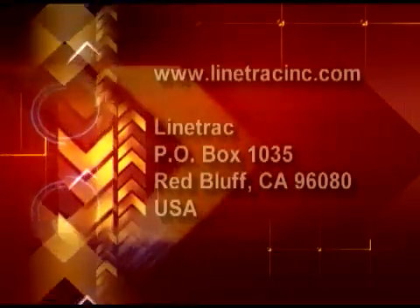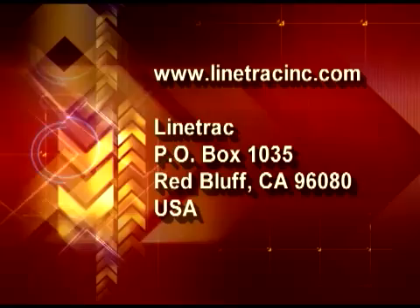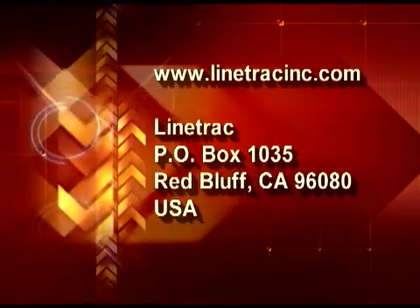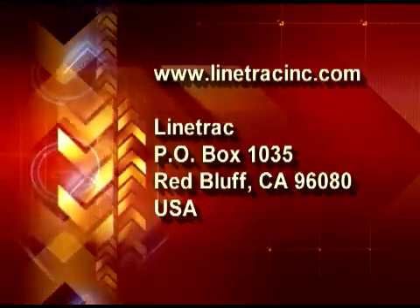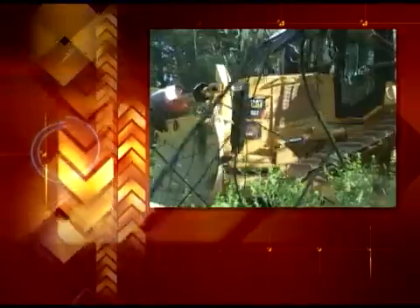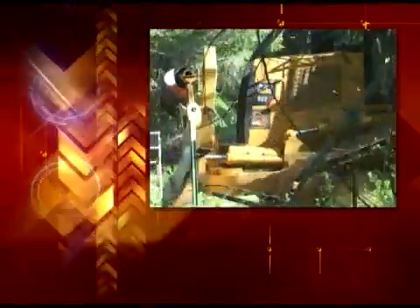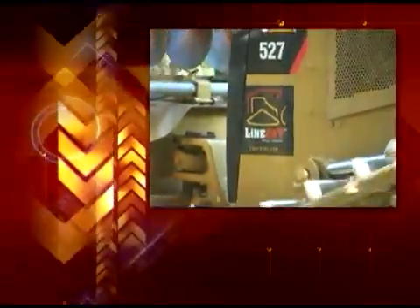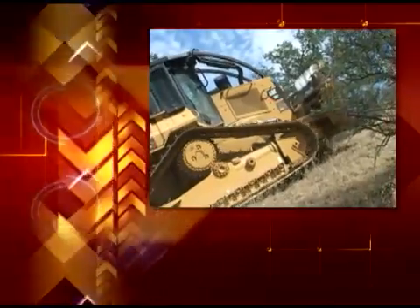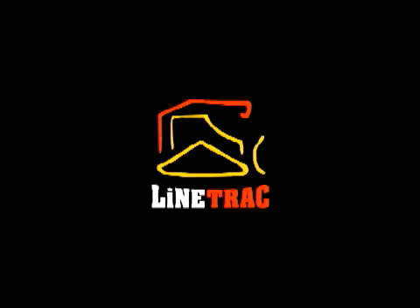Go to LineCatInc.com or write to LineCat at P.O. Box 1035, Red Bluff, California, 96080. When the going gets tough, you'll be grateful you decided to outfit your crew with LineCat, the best machine for the job.